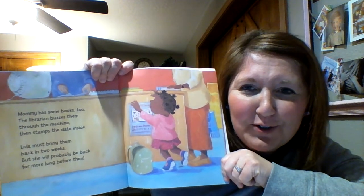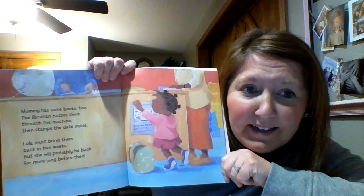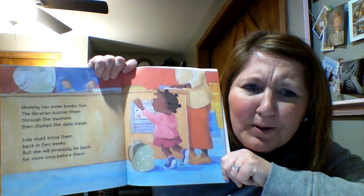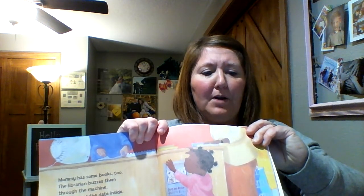Mommy has some books too. The librarian buzzes them through the machine then stamps the date inside. Lola must bring them back in two weeks but she will probably be back for more long before then. Do you remember how long we keep our books for?